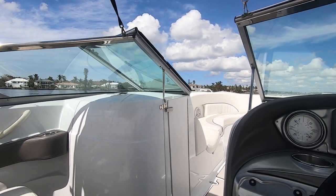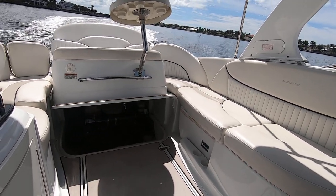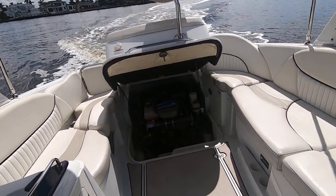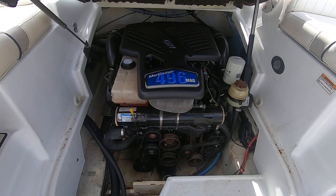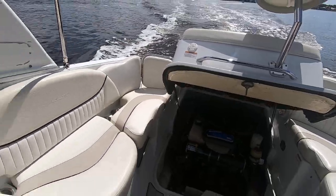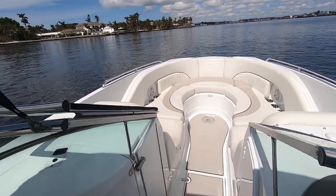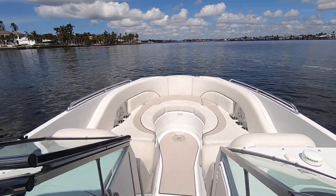The asking price on this boat is $48,900. It has an electric hatch and shows the MerCruiser 496 Magnum, fresh water cooled, with less than 300 hours on it. Give me a call if you're interested — my name is Dan Deliscio from Lowe's Marine Sales, and my number is 239-571-4500. Thanks a lot.